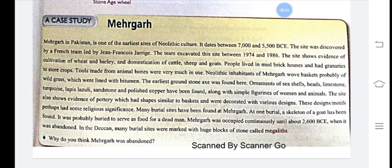Many burial sites have been found at Mehgarh. At one burial, a skeleton of a goat was found — probably buried to serve as food for the dead. Mehgarh was occupied continuously until about 2600 BCE when it was abandoned. In the Deccan, many burial sites were marked with huge blocks of stone called megaliths. These very large stone blocks were placed over burial sites so they could be recognized easily.